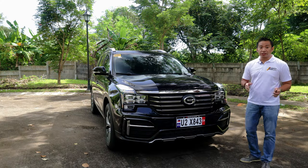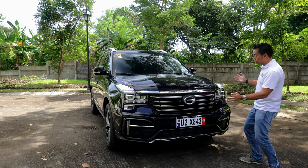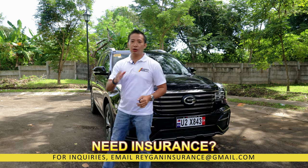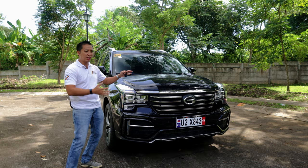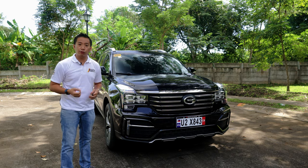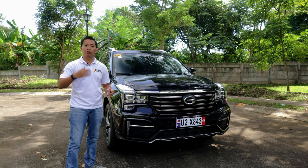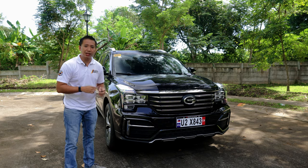The GS8 occupies a bit of an odd position. It has that traditional burly look of a ladder frame based SUV, yet it's a unibody construction similar to a Hyundai Santa Fe or a Kia Sorento. It looks macho and capable, yet its off-road capability is only limited to the occasional light off-road trail or a muddy path. Still, it comes with that rugged good looks that can be found in pricier 4x4 SUVs but at a more affordable price.